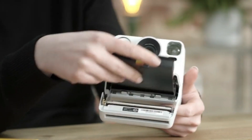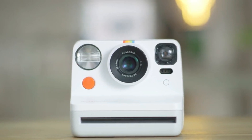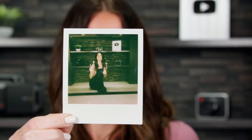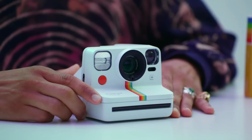Another great feature is the built-in flash, powered by a rechargeable battery — no need to constantly buy new batteries. The flash has three settings: standard, high, and off, so you can adjust it to suit your needs. The Polaroid Now I-Type Instant Camera also has a self-timer function, perfect for taking group photos or selfies — simply press the button on the front and wait for the countdown to begin.